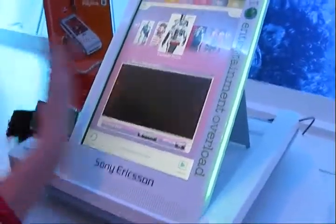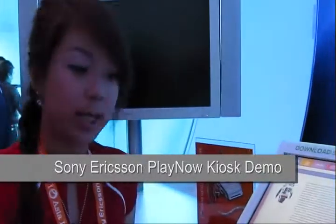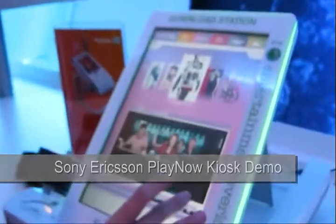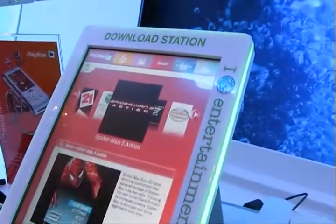You can either watch the trailer or read the synopsis to confirm whether you want to make the transaction. You can close or you can just add to shopping cart. From there, you proceed to games to choose the games that you want. Similarly, you can see the description over here.